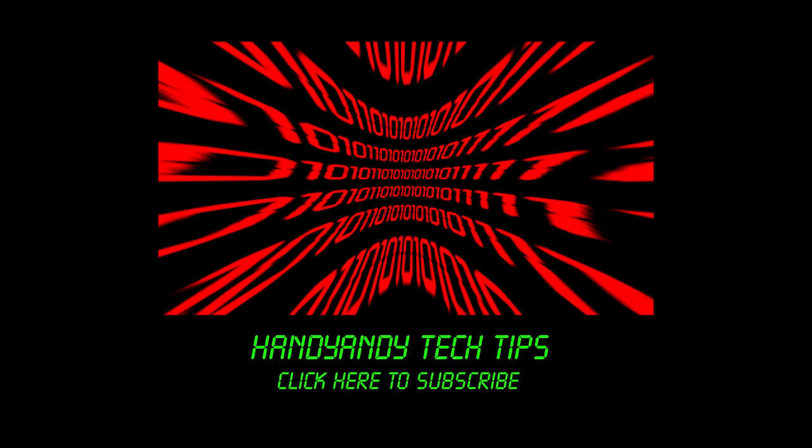I'm HandyAndy, and I really hope that you enjoyed this brief look back into the past. If you did, then please subscribe to my channel for more up-to-date tech videos.